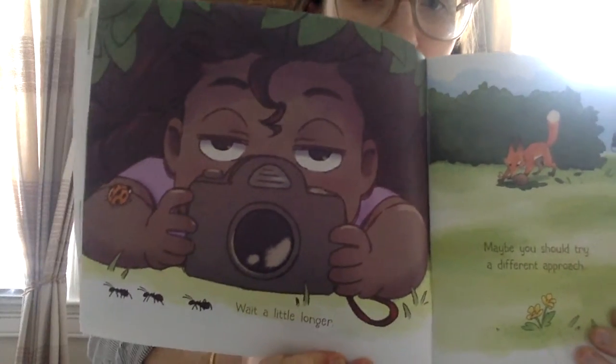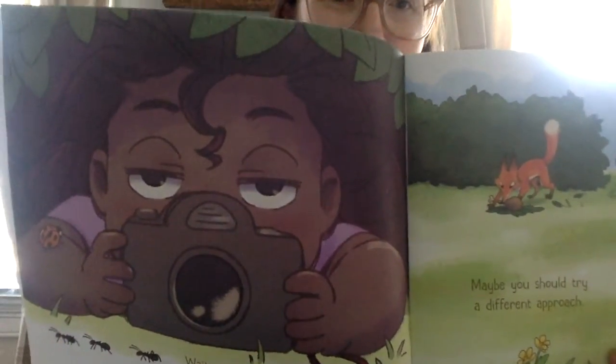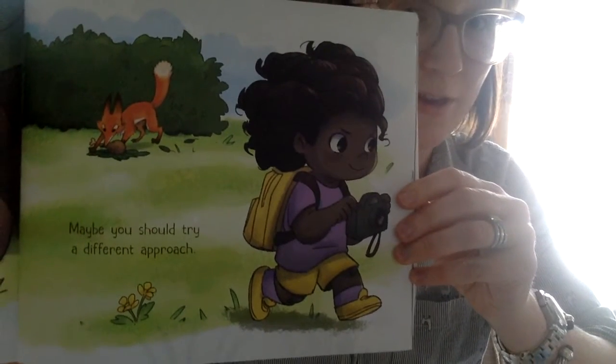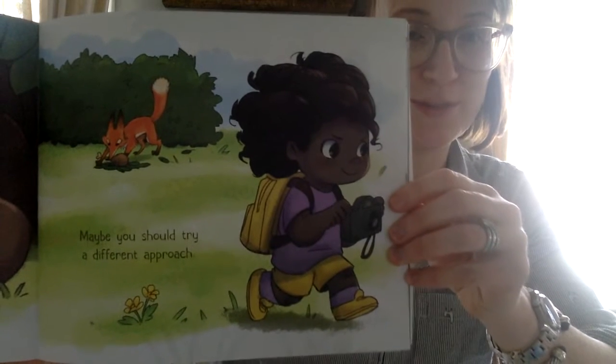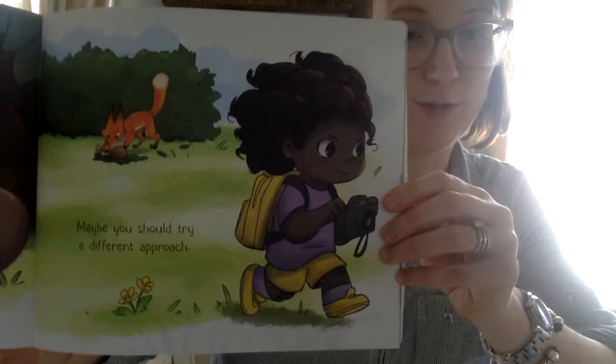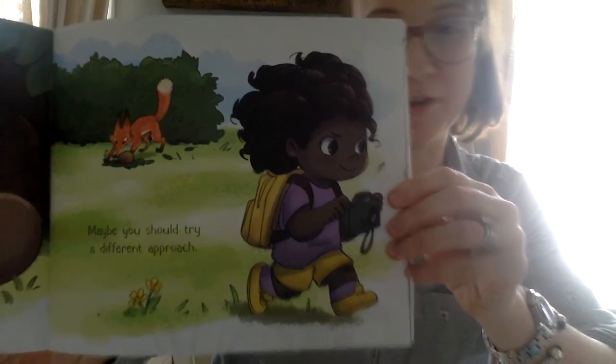Then wait very quietly. Wait a little longer. Hmm, what do you notice happening to her eyelids here in this illustration? Maybe you should try a different approach. In this book it's really important to pay close attention to the pictures because they're going to give you some clues about what's happening in the story.